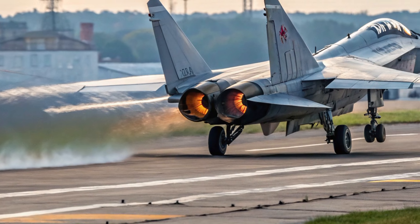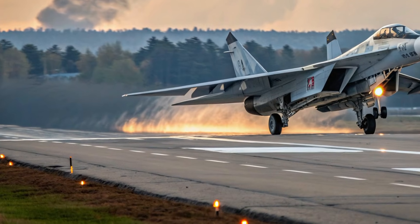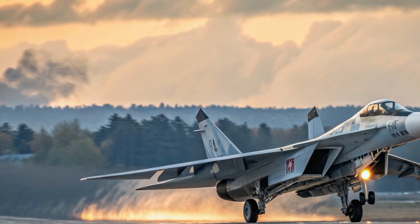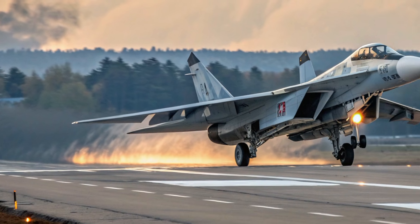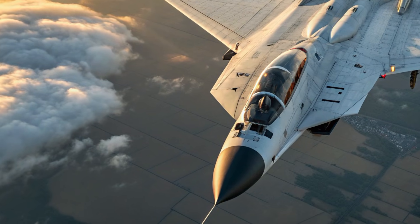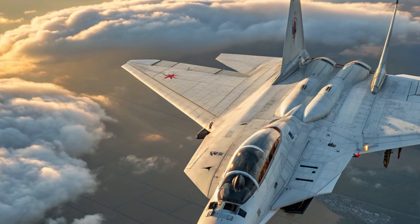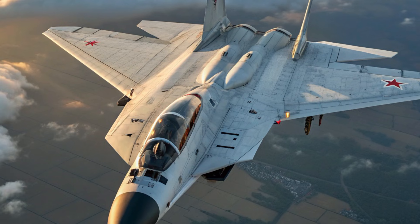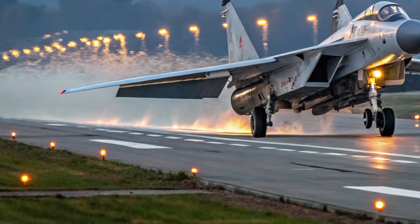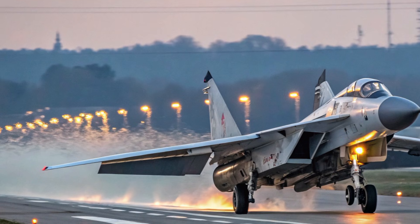In terms of performance, the MiG-41 is envisioned to be a revolutionary leap in aviation capability. Reports suggest it will use a hybrid propulsion system combining turbofan and ramjet technologies, allowing seamless transition from subsonic to hypersonic speeds, potentially reaching or surpassing Mach 4. Its radar system is expected to feature powerful long-range detection capable of tracking multiple targets across vast distances. High-altitude operational capability allows it to approach near-space environments for intelligence gathering and ballistic missile tracking. Its weapon systems may include next-generation hypersonic missiles, long-range air-to-air interceptors, and potentially directed energy equipment for neutralizing advanced aerial threats.